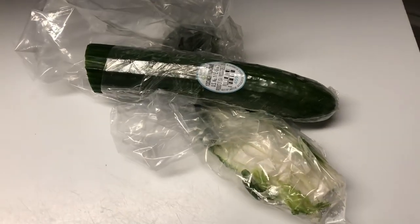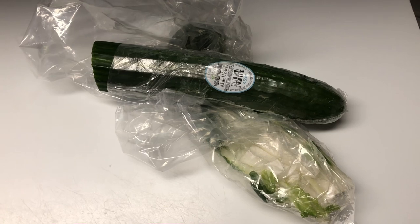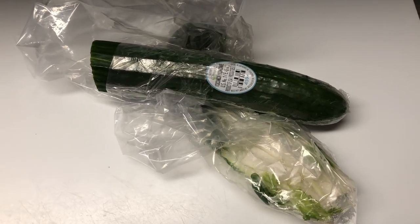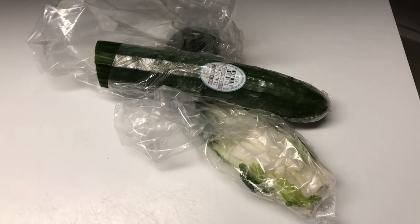Actually, today I'm going to give him cucumber and some bok choy instead, because it's high in water and it's a delicacy for him since I don't always have bok choy on hand. So I'll cut it all up, wash it, and put it in a bowl.